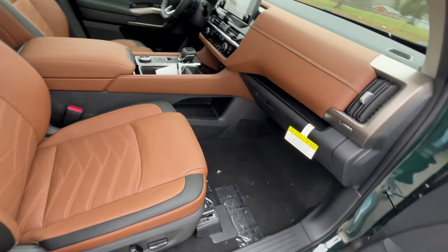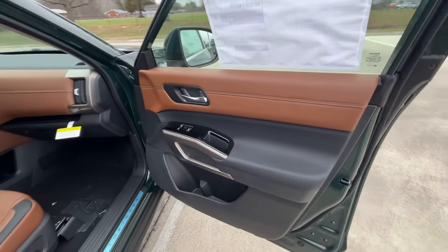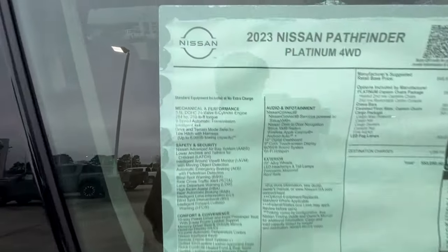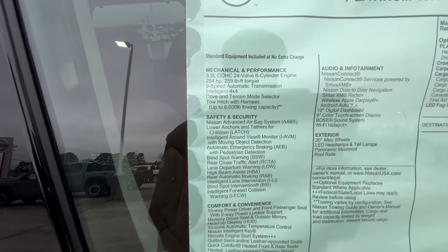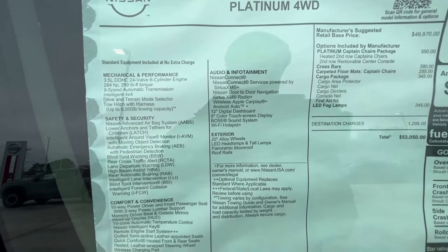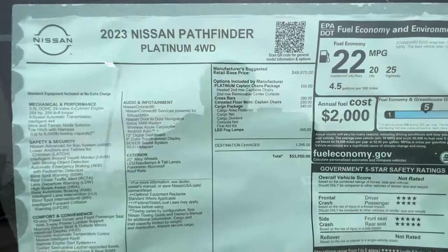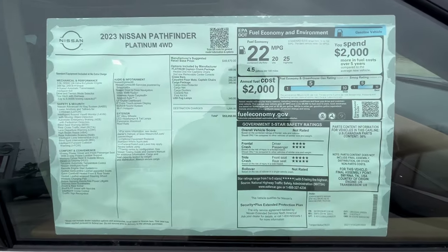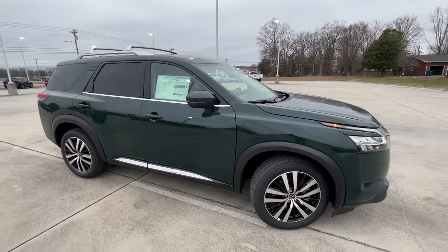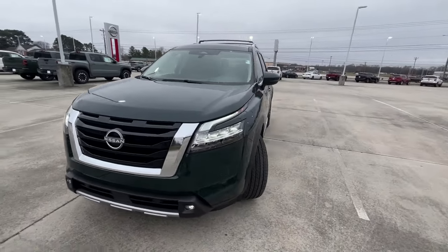Here's the front passenger seat, and I'm about to take a look at the window sticker. I'm extremely impressed so far — let's take a look at all the standard features you get on this Platinum, and there's your sticker price.